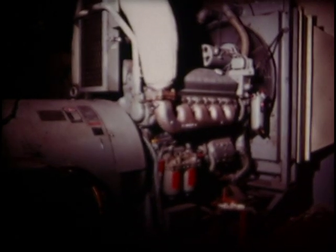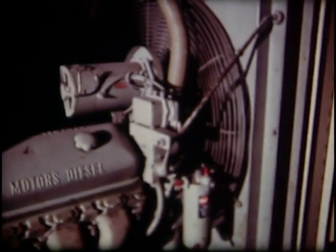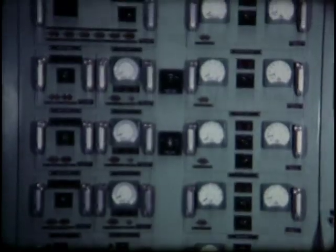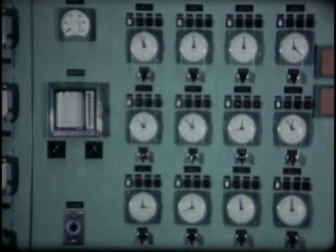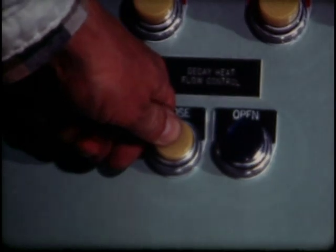At the same time, the emergency diesel starts, ensuring power to the emergency bus. If the diesels fail to start, the station battery takes over to supply vital power to instruments and controls. The electrical tests proved by power loss simulation that all of the substitutes on this team are ready to step in for the regulars.